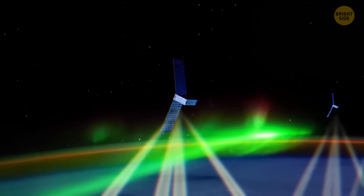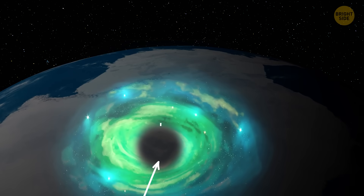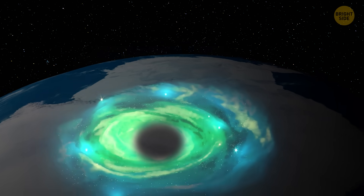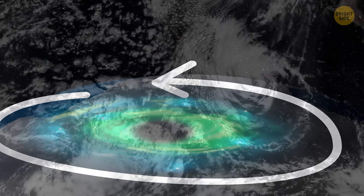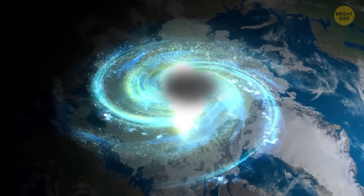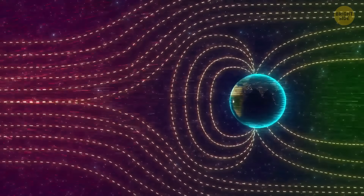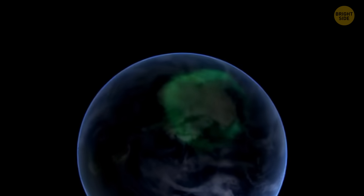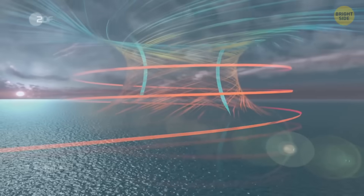When scientists observed the space hurricane over the North Pole, they noticed some shocking similarities to hurricanes on Earth. Just like a typical hurricane, a space hurricane has a central area where the plasma is calm. Even more curiously, the plasma in space hurricanes spins in a counter-clockwise direction, like hurricanes raging in the northern hemisphere. The space hurricane also has multiple spiral arms, just like those visible in satellite images of Earth hurricanes. Plus, the space hurricane doesn't need the strong solar winds that typically create disturbances — it forms in periods of calm, just like how an Earth hurricane can only form if the winds in the atmosphere aren't too disruptive.